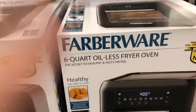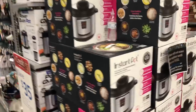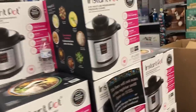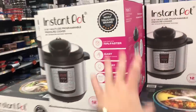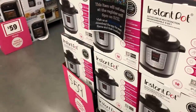We've got a six-quart oil-less fryer oven for only $59. Pretty cool. And the Instapot — you guys know you love the 6-in-1 Instapot — $59. I bought my dad one like six months ago for $89 or $99. So my dad loves his, Drive Time with Dave loves his. It's 59 bucks if you guys want it.